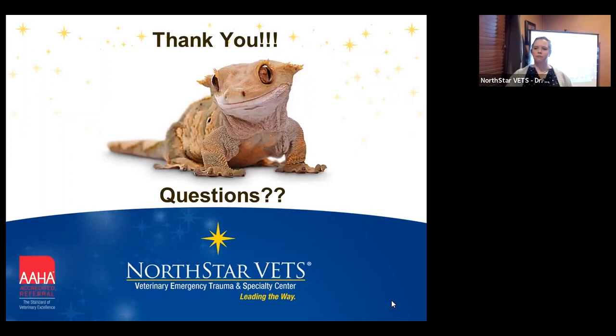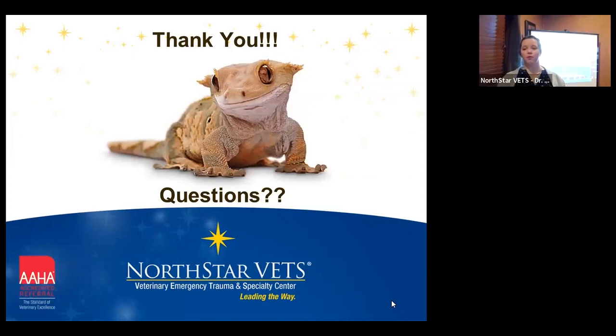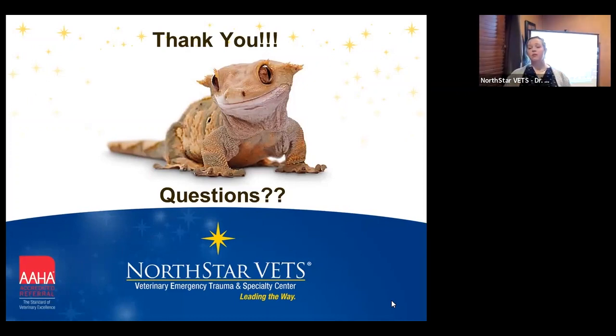Question about pre-medicating with NSAIDs. A lot of our patients — for example those with dental disease — if this is an emergency presentation or we've already seen them, they're already...